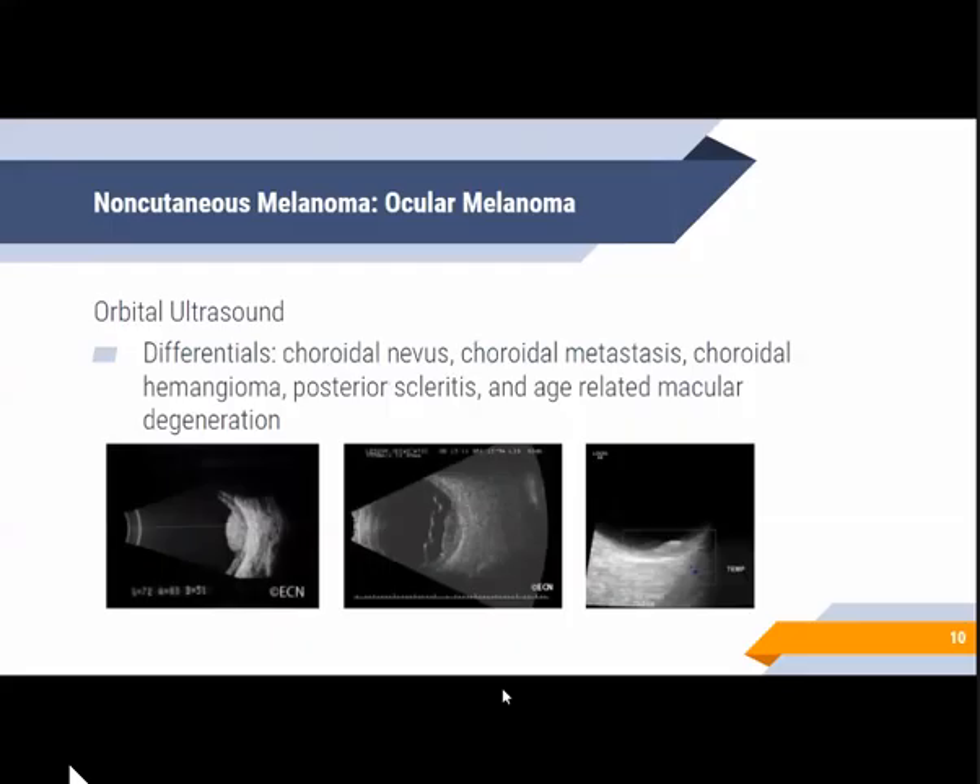Other ocular lesions may also appear with this appearance, so it is important to include them in the differential diagnosis. These would include choroidal nevus, choroidal metastasis, choroidal hemangioma, posterior scleritis, and age-related macular degeneration. As seen in this set of images, the first case is a choroidal hemangioma also showing the biconvex shape, the second image demonstrates choroidal metastasis, and the last image is a case of choroidal nevus.